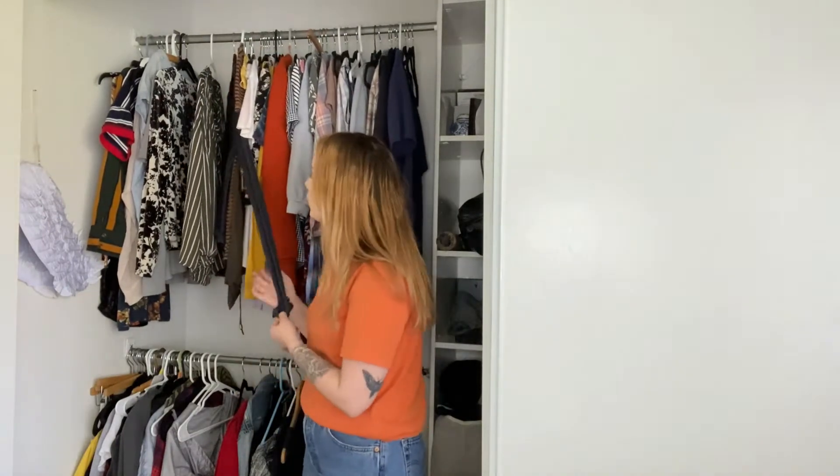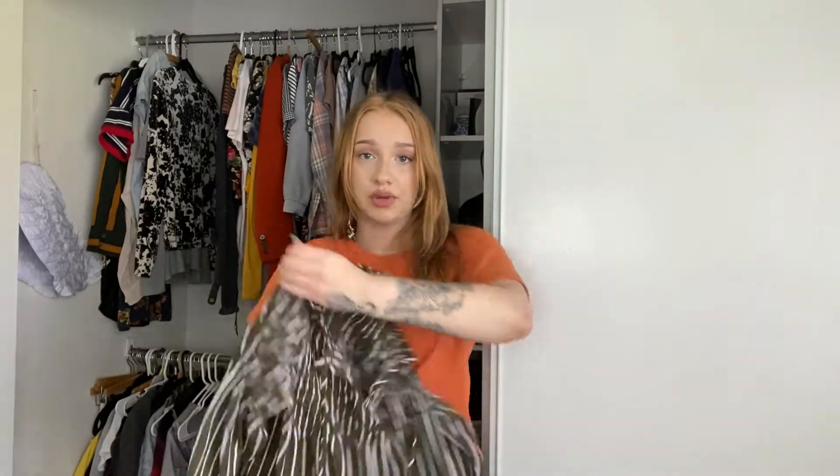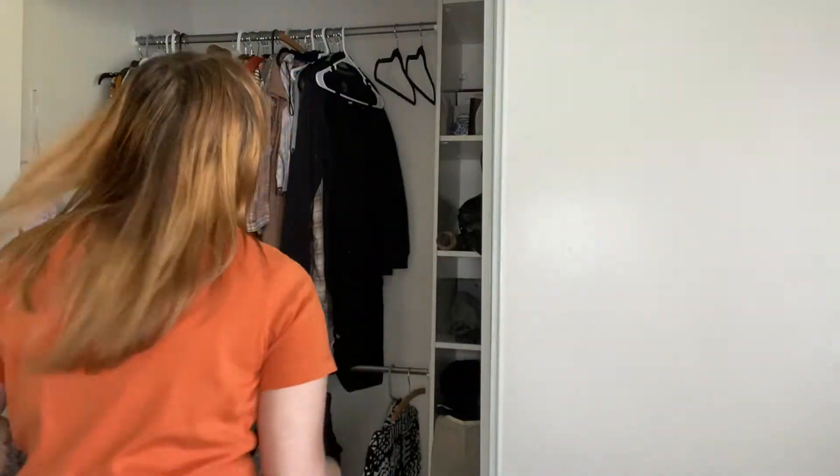I'm going to be getting rid of a lot of clothes, a lot of things that I've worn before and attach to previous experiences — like this, last time I wore this was to a funeral. Plus it's a small, so this is going to the donation pile slash giveaway pile. Plus it's just not in the color scheme that I wear anymore.